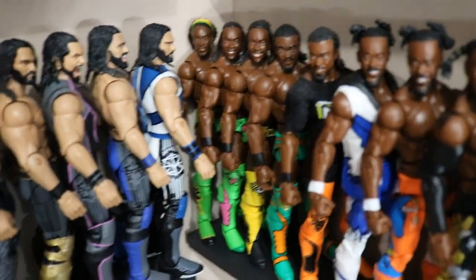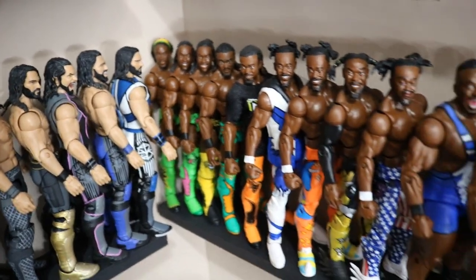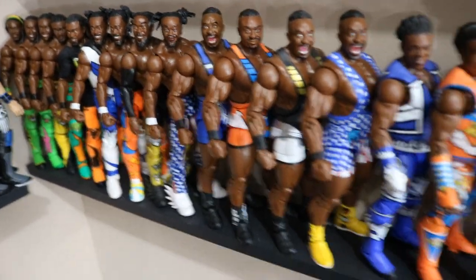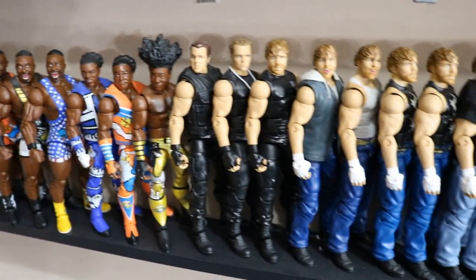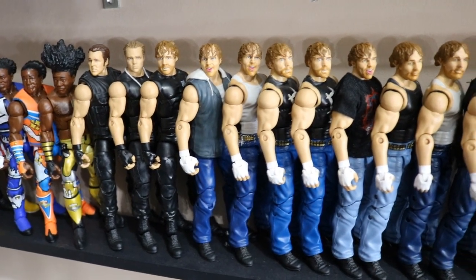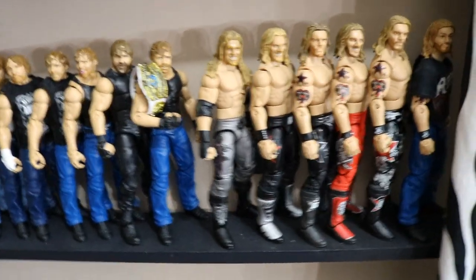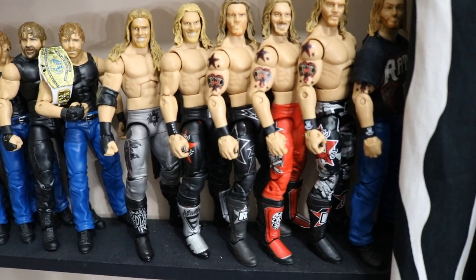Then we have Kofi Kingston — I believe I have every Kofi Kingston elite, starting with elite 4 all the way through all his New Day elites. Then the whole New Day together — Big E, with a couple elite Biggies I'm missing, going into Xavier Woods, whose elite 60 figure is on the MDT Live shelf. Then the Dean Ambrose section — all his figures, though they give him a different jeans color and different tank top each time. The section ends with my boy Edge — a few Edge customs and figures, with more from Mattel.